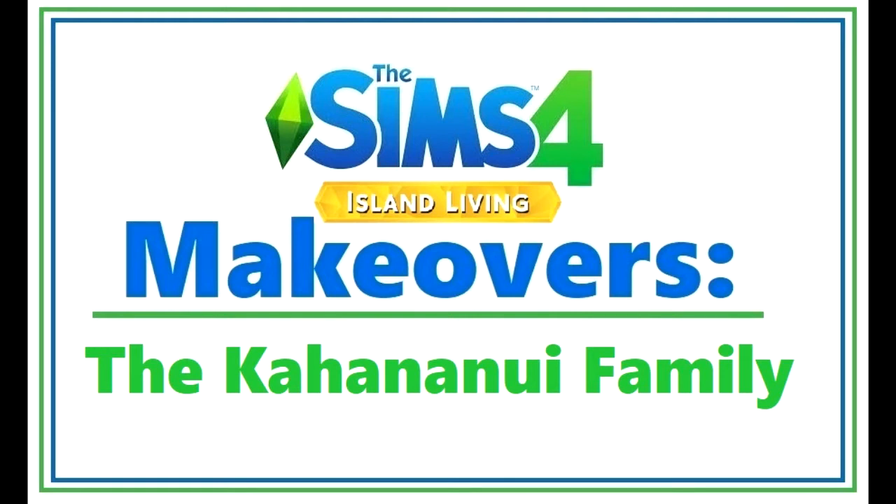Hey everyone, it's SimSkeleton. For this episode of The Sims 4 Island Living Makeovers, I will be making over the Kahana Nui family. That's a fun one to say.